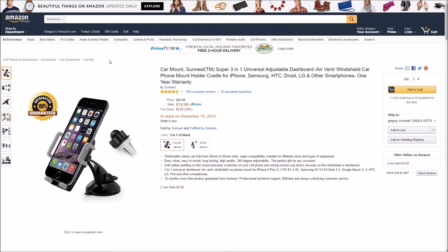Next up is a super cool gift to give — it is the Sunest Car Mount and it works in three ways. You can put it on your dashboard, your windshield, or your vent. You don't find that a lot of the time, and the reviews are really, really good.